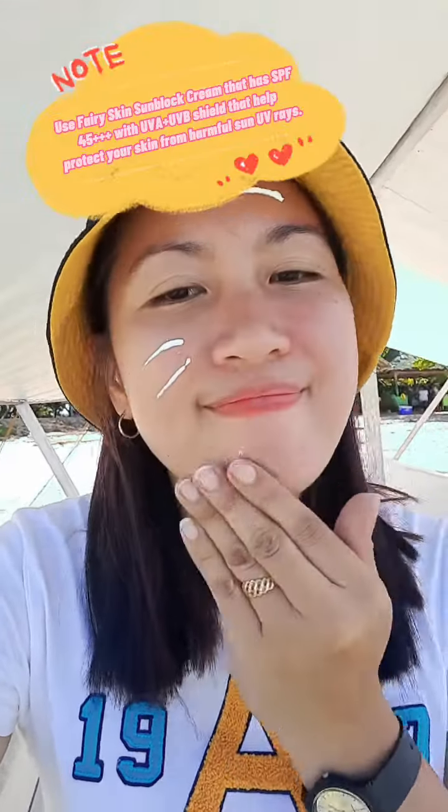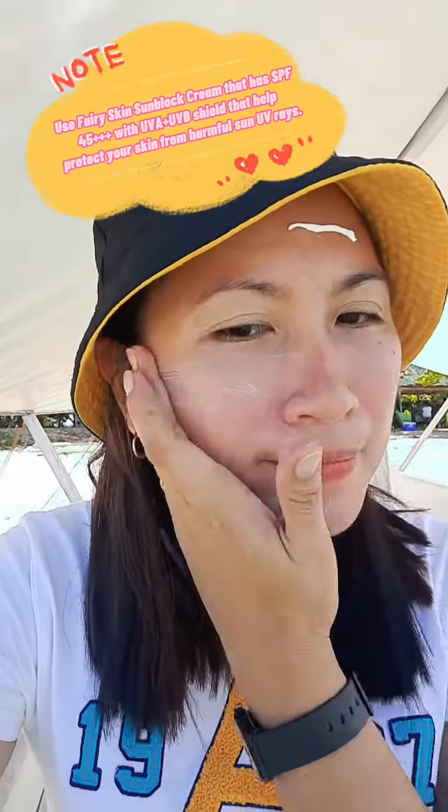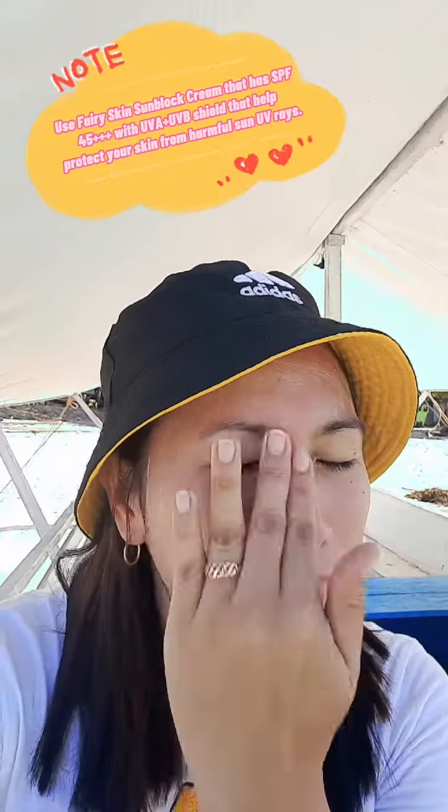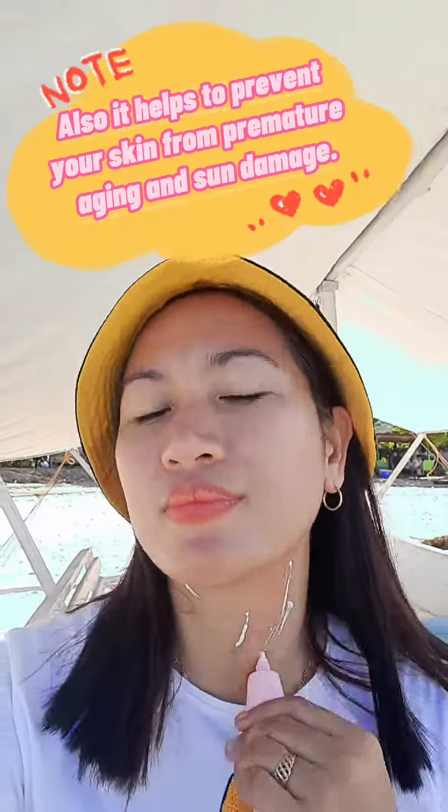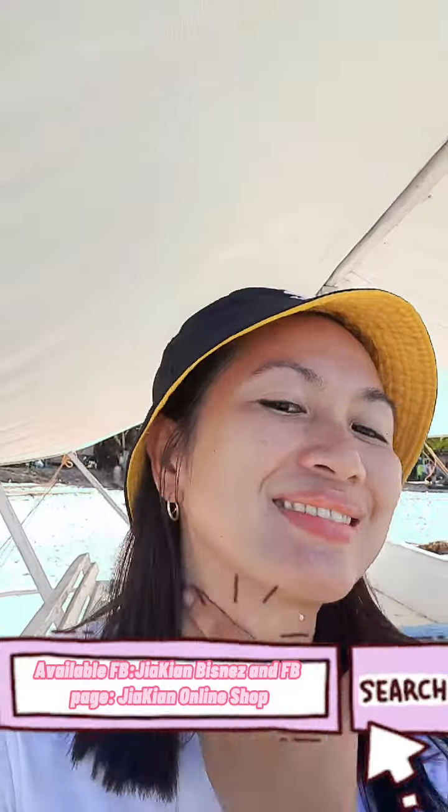Use Fairy Skin Sunblock Cream that has SPF 45+++ with UVA and UVB shield to help protect your skin from harmful sun UV rays. It also helps prevent your skin from premature aging and sun damage.